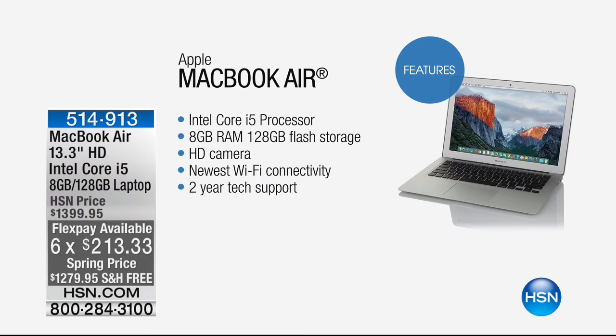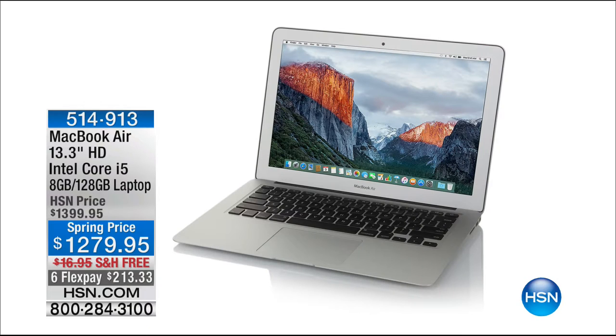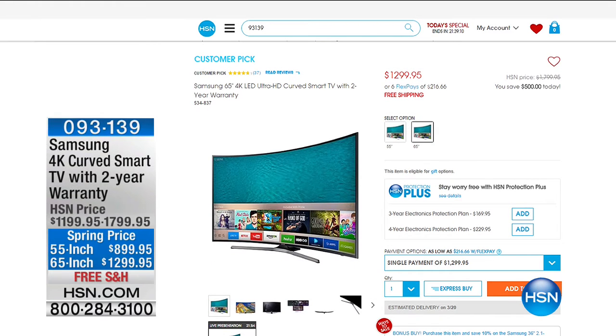That FlexPay is for this hour only, so you only have 40 minutes to get that special. The shipping and handling is free, and we have a sale price of $1,279.95, and FlexPay is $213.99. We also have VIP financing. Now check out something we have online — if you want the latest and greatest television, we have a curved TV, a 4K curved smart TV. Smart TV means you can get all your apps on it like Netflix, Hulu, HSN. 55 or 65 inch — the 65 inch is $500 off.